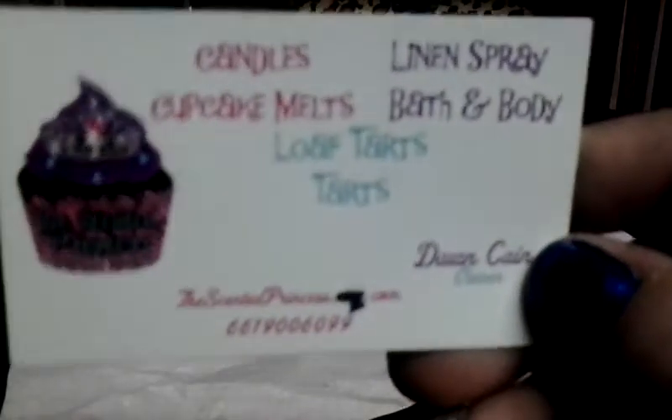She does bath and body products as well. I definitely want to try her sugar scrub. I know I always say that, and I'm placing an order with her because there are some things that I absolutely love, and there are some things from her that I want to try. So I'll try to do the samples first.